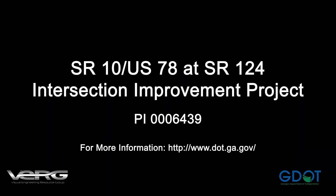This project is being completed in two stages. The Henry Clower Boulevard improvements and the displaced left turns on eastbound Main Street will be open to traffic in spring 2019, and the full project including the displaced left turns on westbound Main Street will be completed by the end of the year. For more information about this project and other displaced left turn intersections in Georgia, visit the GDOT website.